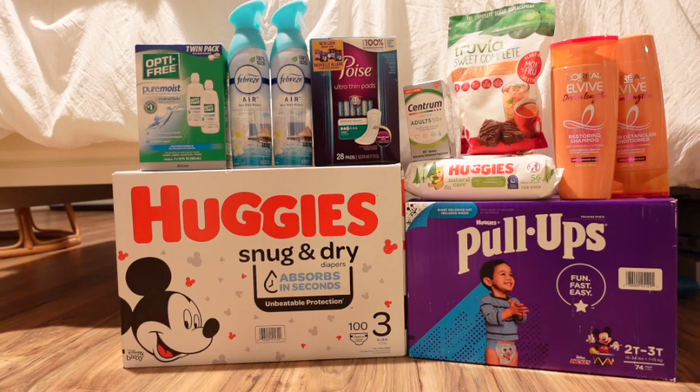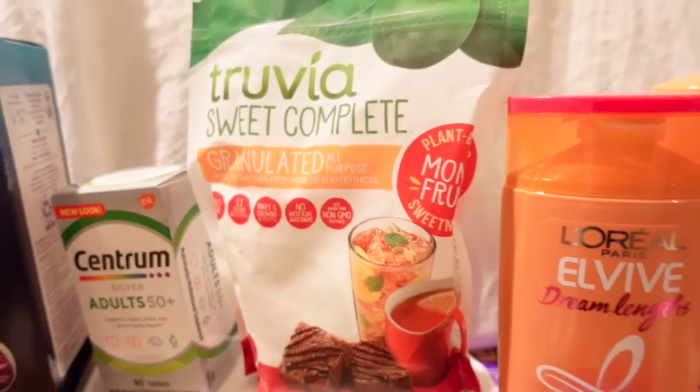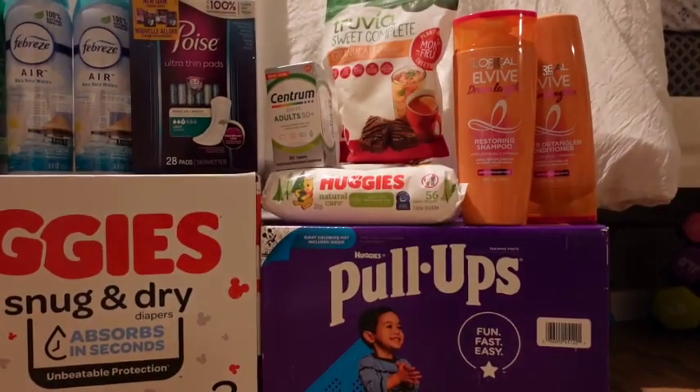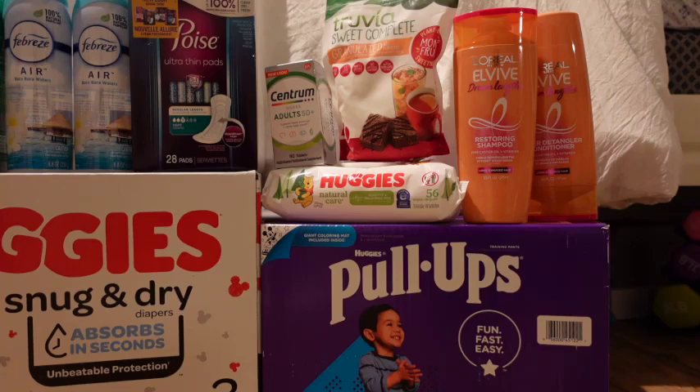The Centrum Adults 50 Plus 80-count were $8.29. With a $3 paper coupon and a $3 digital coupon, you pay $2.29, then get back $3 from Coupons.com, making it free and a 71-cent money maker. The Trivia — I'm pretty sure it has to be the monk fruit variety — is $7.49 this week. With a $3 digital and $3 paper coupon from Coupons.com, you pay $1.49.